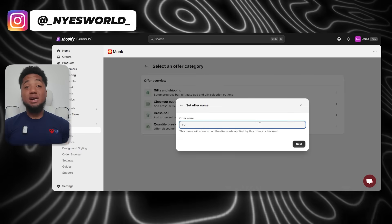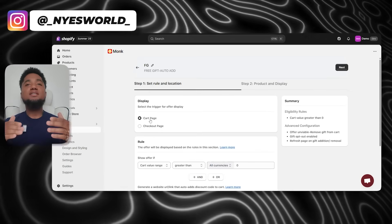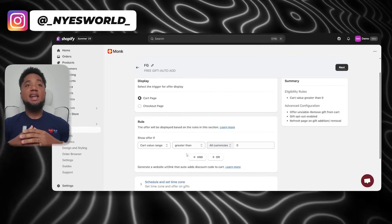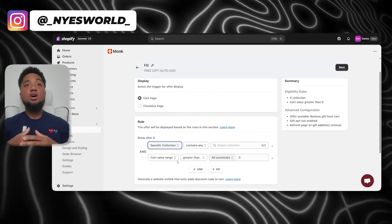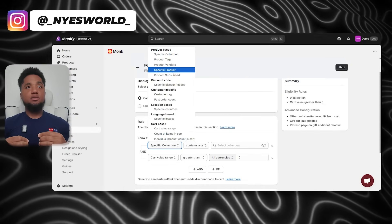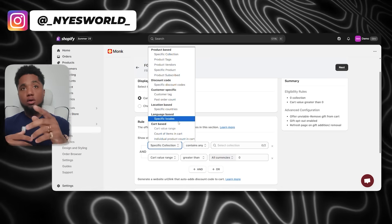For this demonstration, we'll select the 'Without Banner and Progress Bar' option, which keeps things sleek without extra banners that can distract your customers. Now comes the fun part — the beautiful customization. With Monk, you can set up a wide range of rules to trigger the free gift, and you can really be creative here.